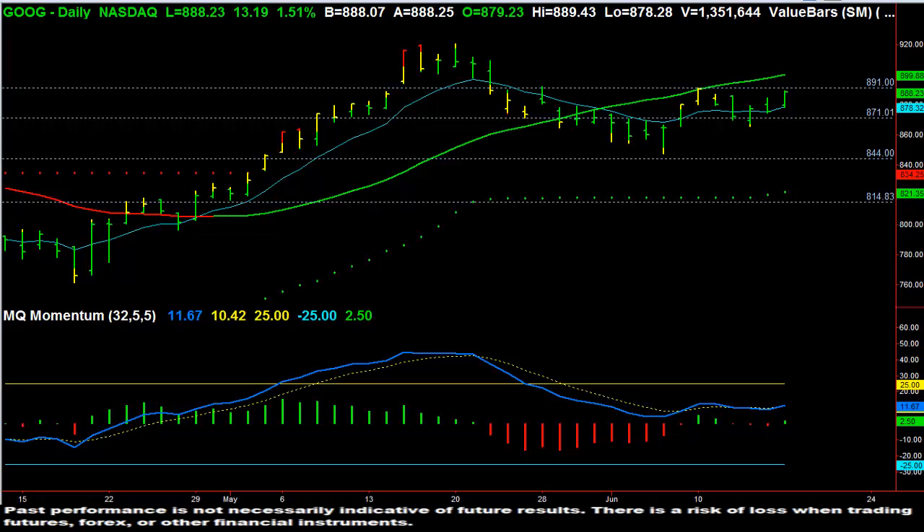Hi, this is David Kena with MicroQuant. This is the Value Charts video of the day, and in the video of the day we are going to go ahead and look at Google.